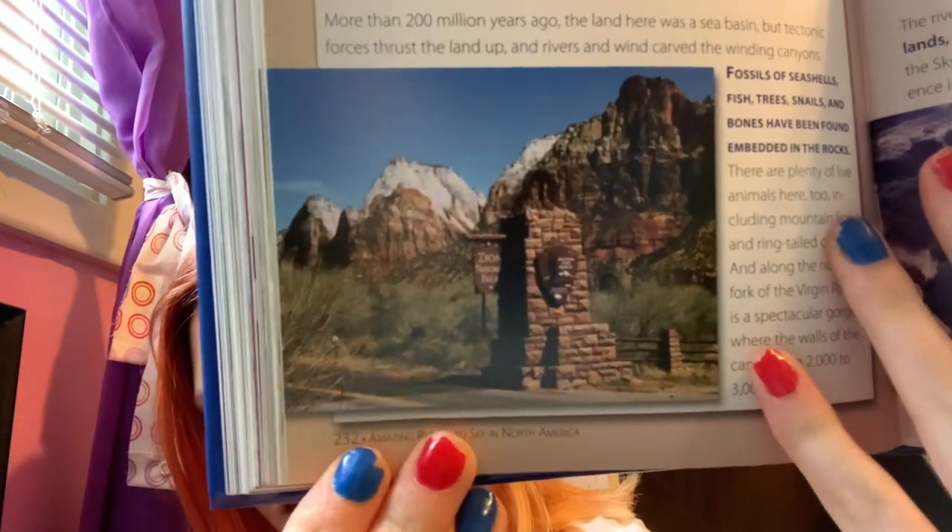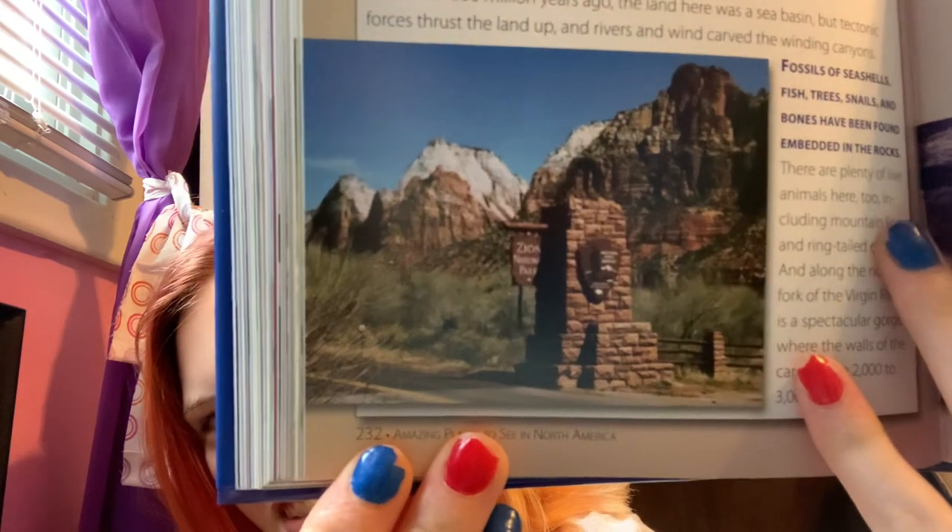Normally I'm not a mountain person, but that one I really like. It looks gorgeous.